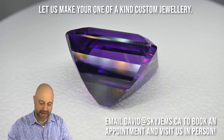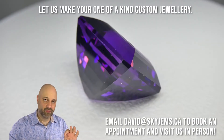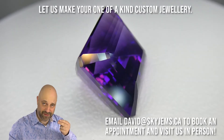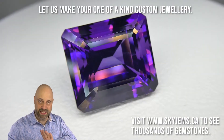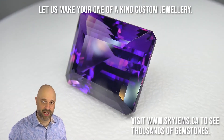Vivid purple, and as it's going around you can see it has that incredible red and blue flash to it, which is truly the gold standard for amethyst color. When you have that vivid purple with the red and blue flash in it, this is it — it doesn't get better. Wow, look at that. Just absolutely an incredible gem.